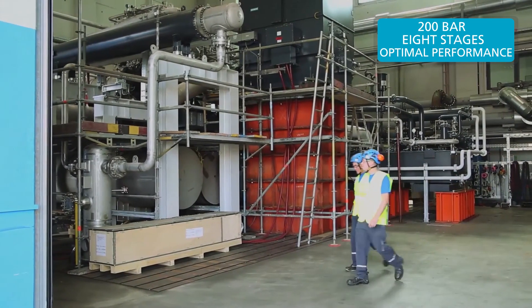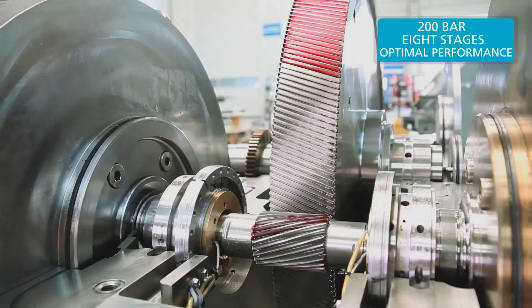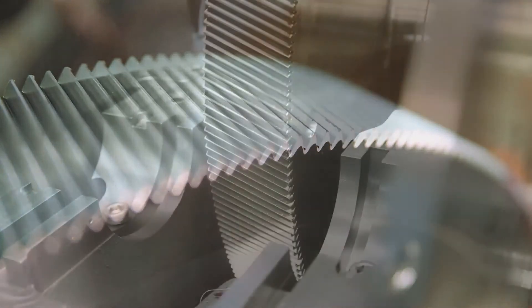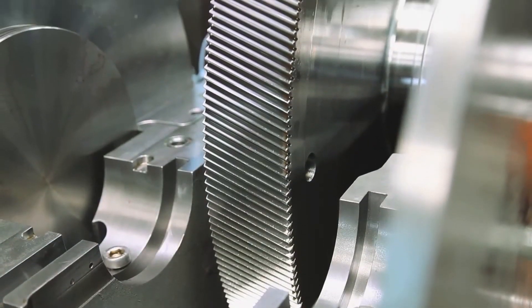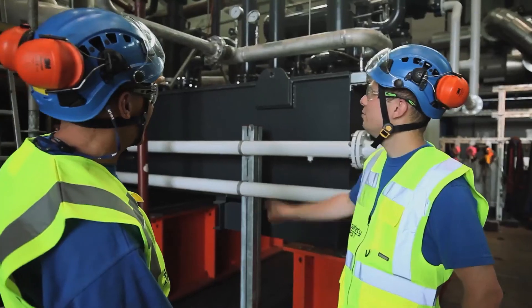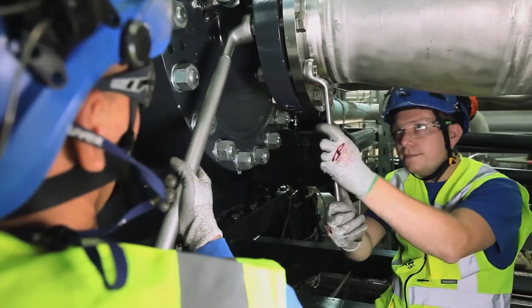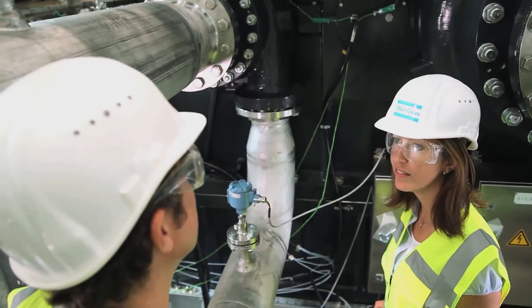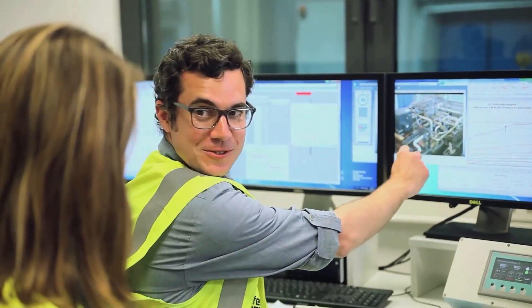200 bar. 8 stages. Optimal performance in the challenging context of high-pressure CO2 — key milestones we at Atlas Copco are ready to deliver to customers around the globe. They inspire us to keep pushing further in everything we do.